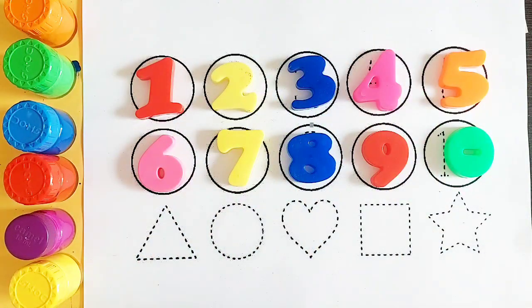Hello kids, let's learn some numbers and shapes.